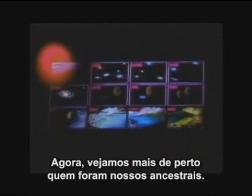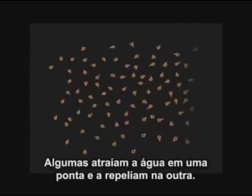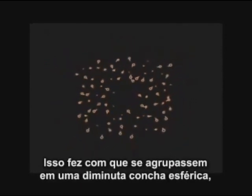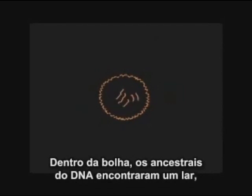Let's take a closer look at who our ancestors were. A simple chemical circumstance led to one of the great moments in the history of our planet. There were many kinds of molecules in the primordial soup. Some were attracted to water on one side and repelled by it on the other. This drove them together into a tiny enclosed spherical shell, like a soap bubble, which protected the interior. Within the bubble, the ancestors of DNA found a home and the first cell arose.